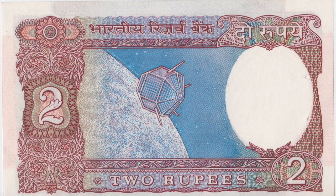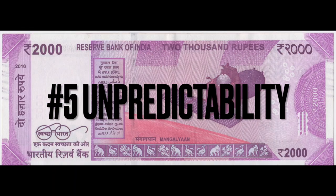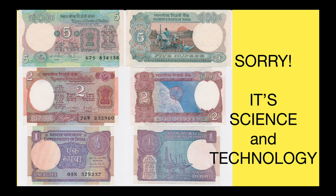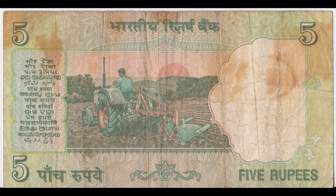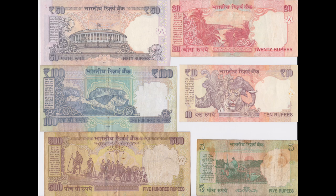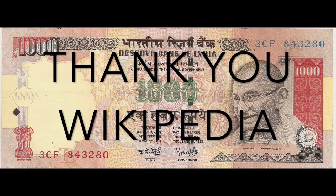Reason number five, unpredictability. You may have noticed that Indian rupees are always creative when they release a banknote family. In the 1980s, they released a family called the Agricultural Series, and they look like this. In the late 1990s to early 2000s, they released the Mahatma Gandhi Series, and they look like this. I'm just missing the 1,000 rupees, so if you have one that you are willing to sell, please consider sending me an email.